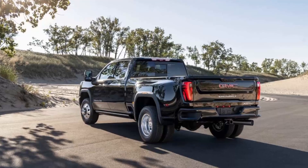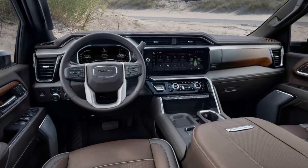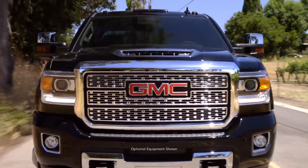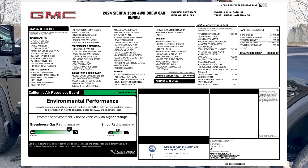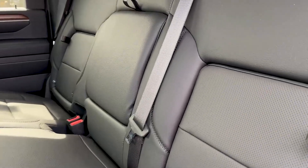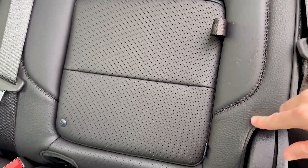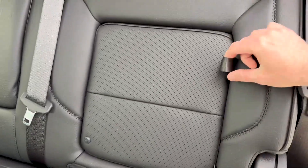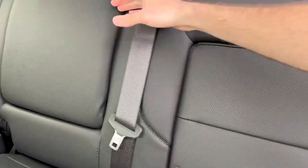There are two engines available: a 6.6-liter gas V8 and a 6.6-liter diesel V8, both of which use a 10-speed automatic transmission. The diesel engine was upgraded this year, with ratings now standing at 470 horsepower and 970 pound-feet of torque. Although not best-in-class, the diesel's output gives the Sierra 3500HD impressive towing and hauling ratings that should cover most situations. Additional updates for this year include revised exterior styling up front and a refreshed cabin design.